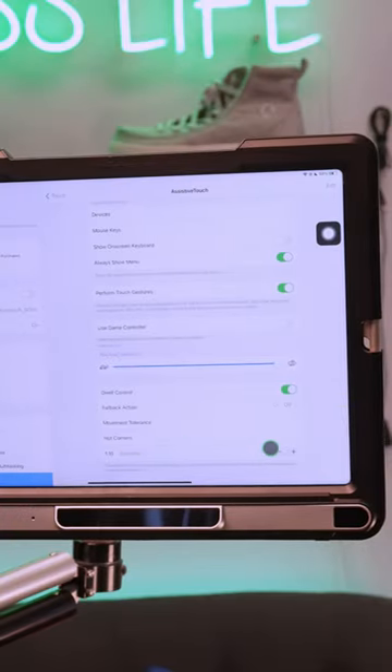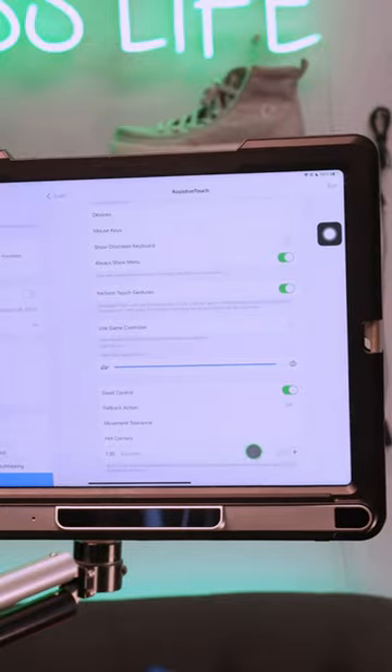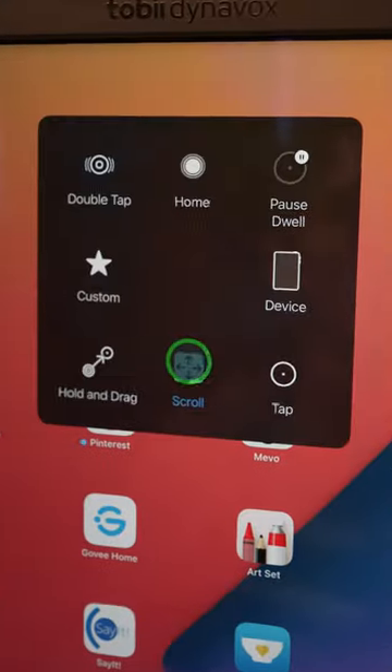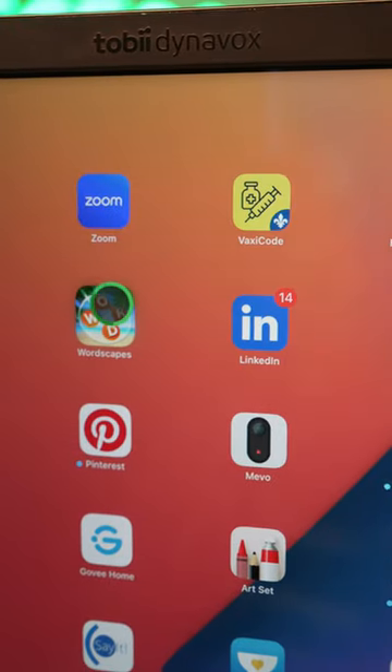Brad uses a feature called Dwell to make his selections. Brad's usual dwell time is 0.6 seconds. This means he has to hold his gaze for roughly half a second when he's looking at a letter on his keyboard or looking at an object while he's navigating his device.